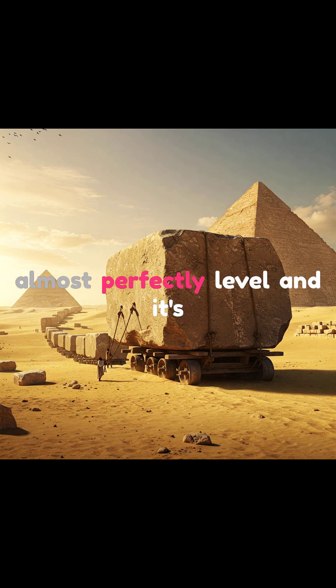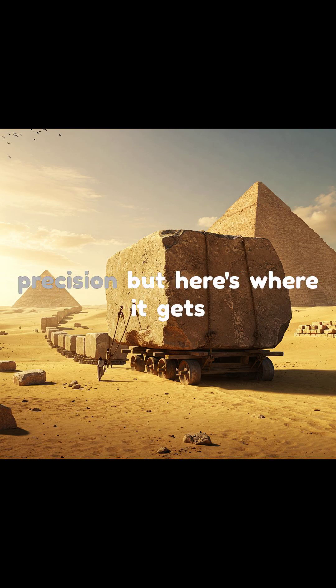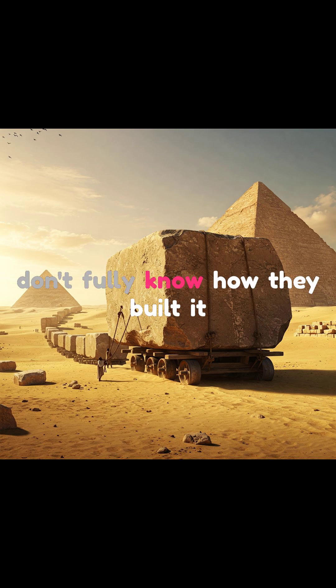Yet the base is almost perfectly level, and it's aligned to true north with stunning precision. But here's where it gets even more fascinating: we still don't fully know how they built it.